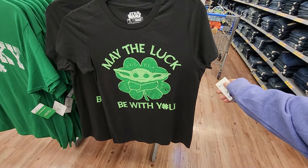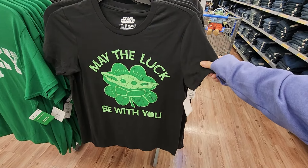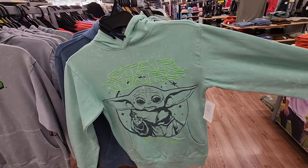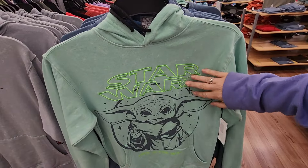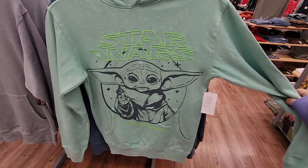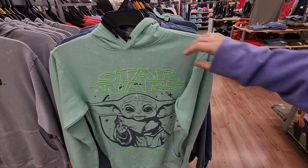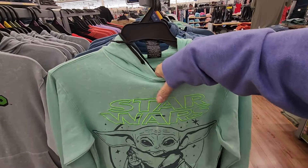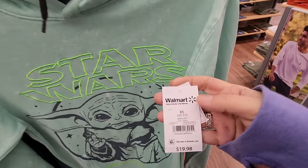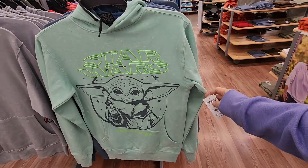New Grogu St. Paddy's Day shirt — 'May the luck be with you.' Super cute, super soft too. Also, a new hoodie in the men's section. The Star Wars logo is embroidered and 'This is the Way' is screen printed. Nice light green color, super soft inside. It's not heavy — it's a lighter sweatshirt. And the sweatshirt's 20 bucks. Super cute.